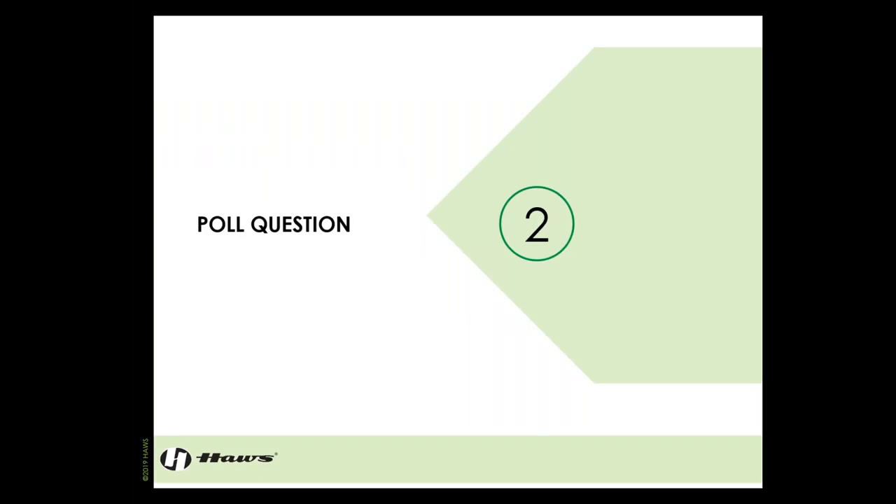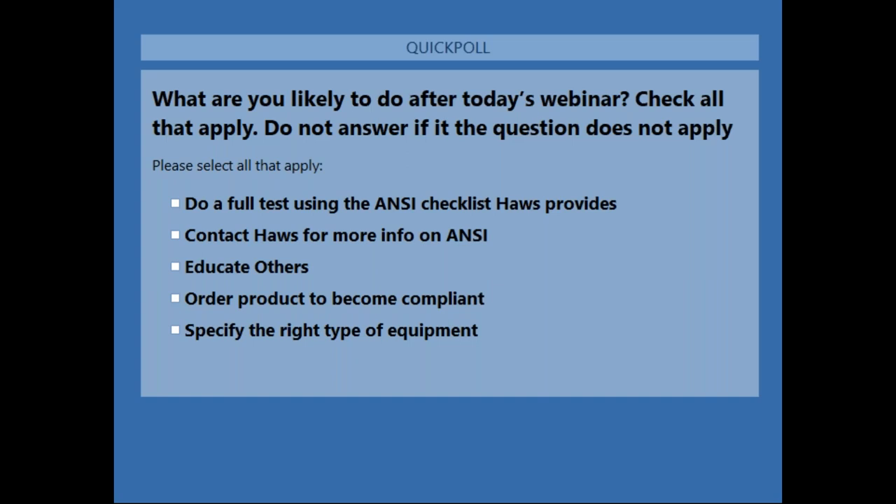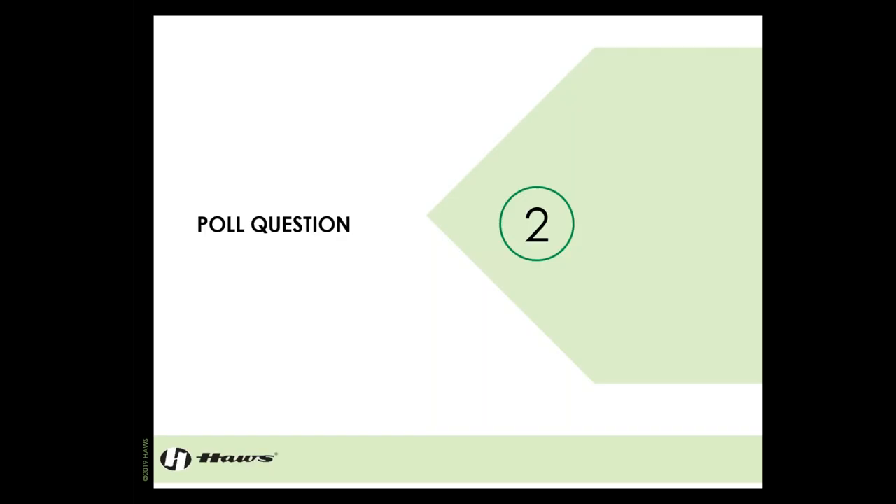Poll question number two: what are you likely to do after today's webinar? Please check all that apply. Thank you all for voting.